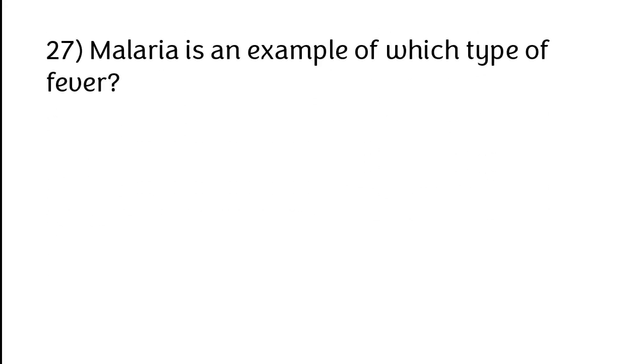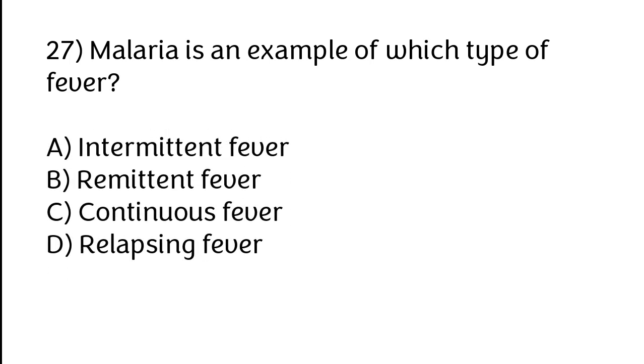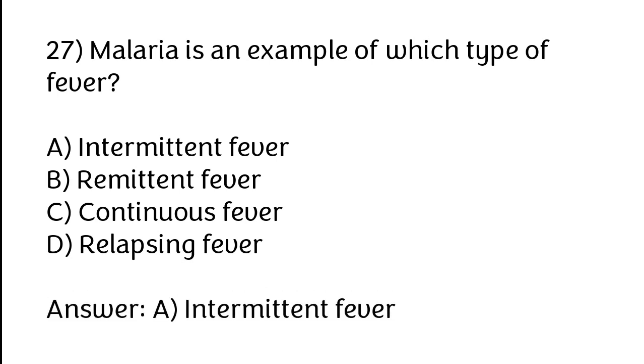Malaria is an example of which type of fever? Options: A) Intermittent fever, B) Remittent fever, C) Continuous fever, D) Relapsing fever. The correct answer is option A. Malaria is an example of intermittent type of fever.